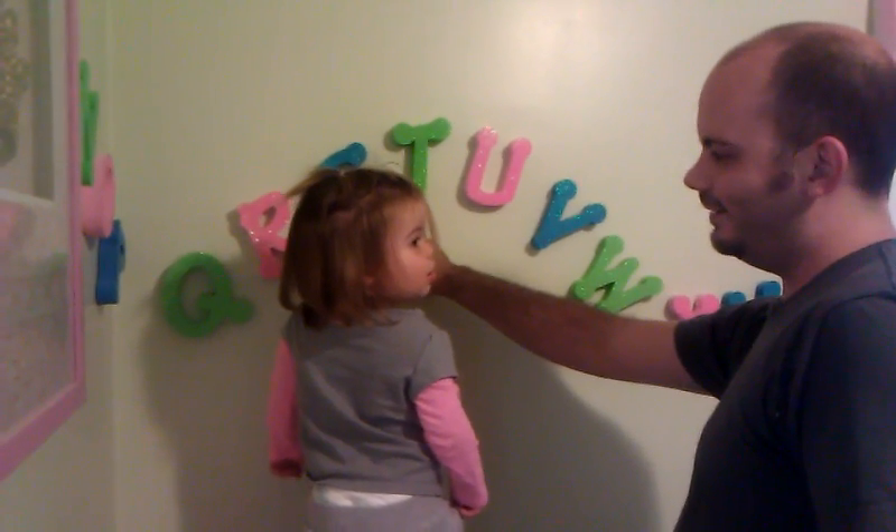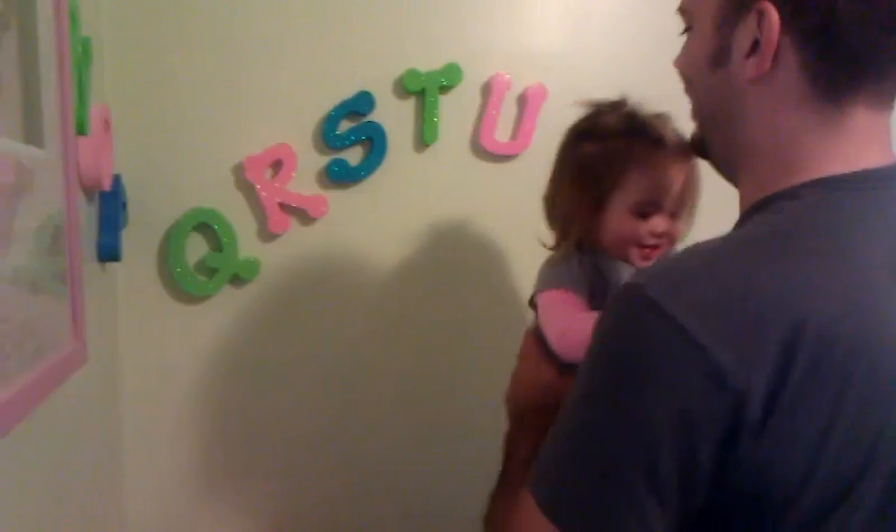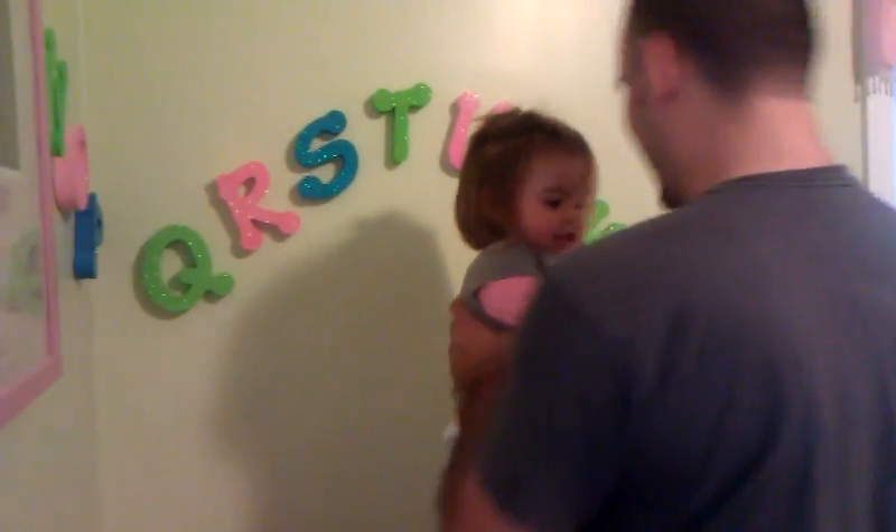Help her. I. Yeah, there you go. T. D. T. Yeah, okay.